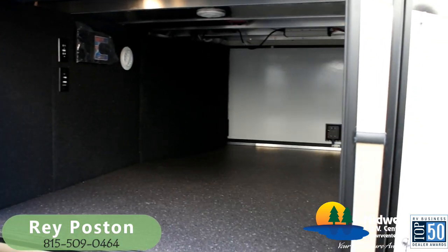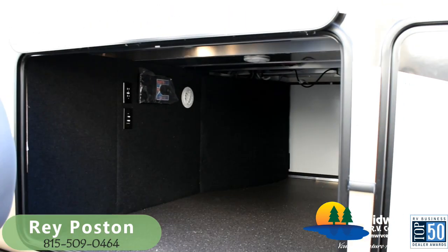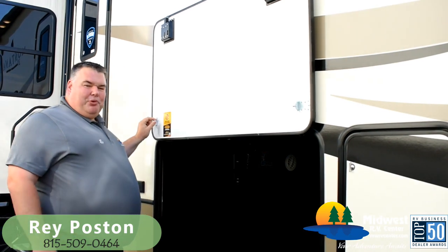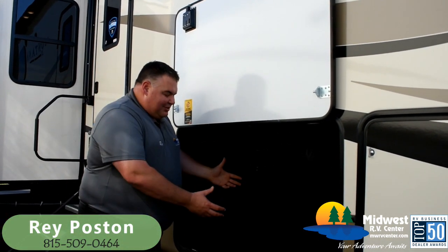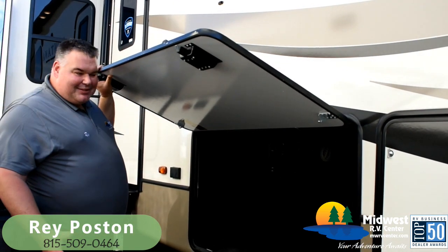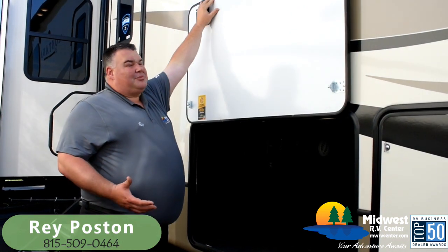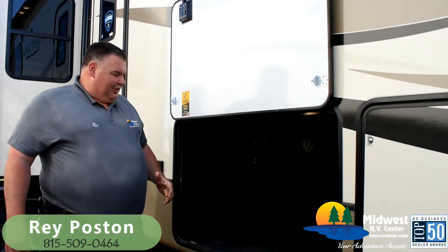We've got the mega storage compartment with magnetic catches that hold the door open — no little struts. Guys, I know that doesn't seem important, but when you're a tall guy like me and you're trying to load stuff in and out, if the door's hanging down you've got to crawl under to get at everything. The magnetic catches give me a full opening so I can get in there really easy and get to my stuff.